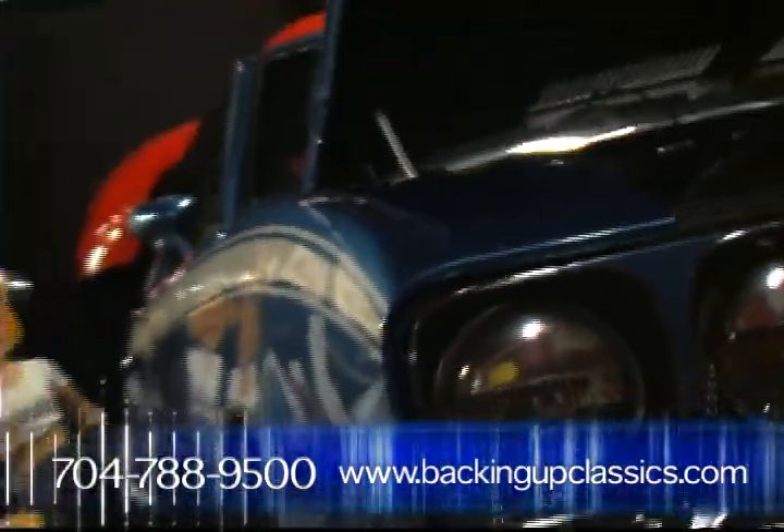The museum features at least 50 vehicles and almost 20,000 square feet of memorabilia.